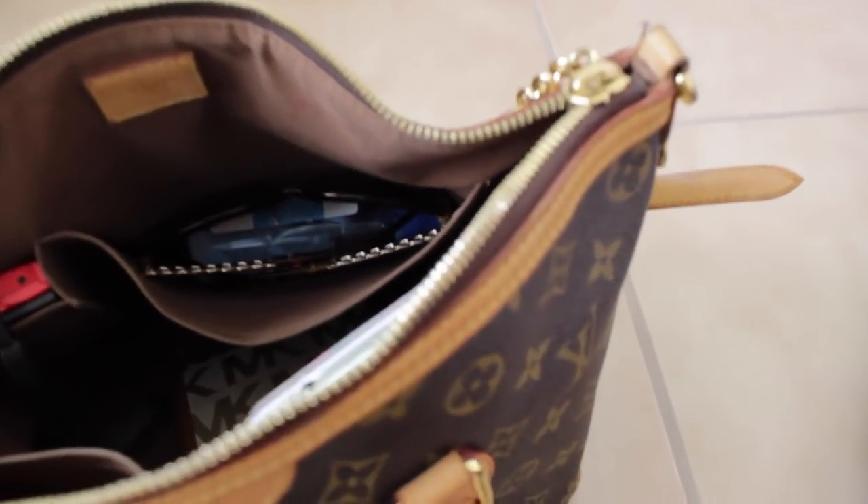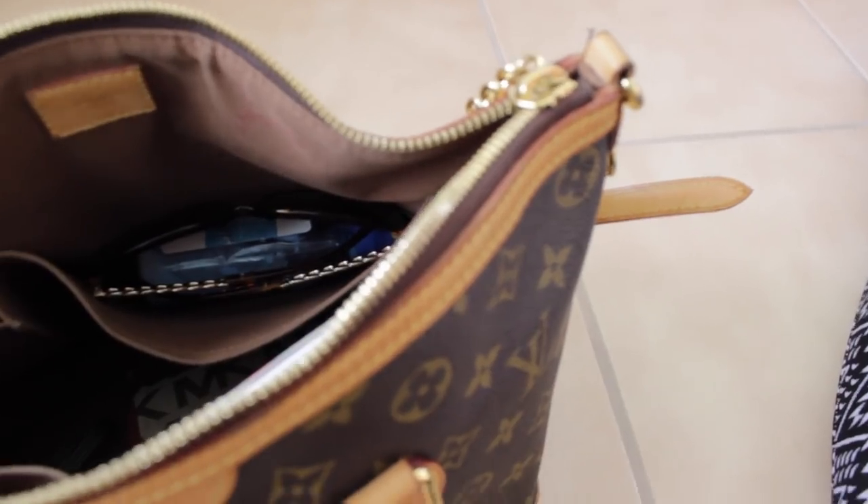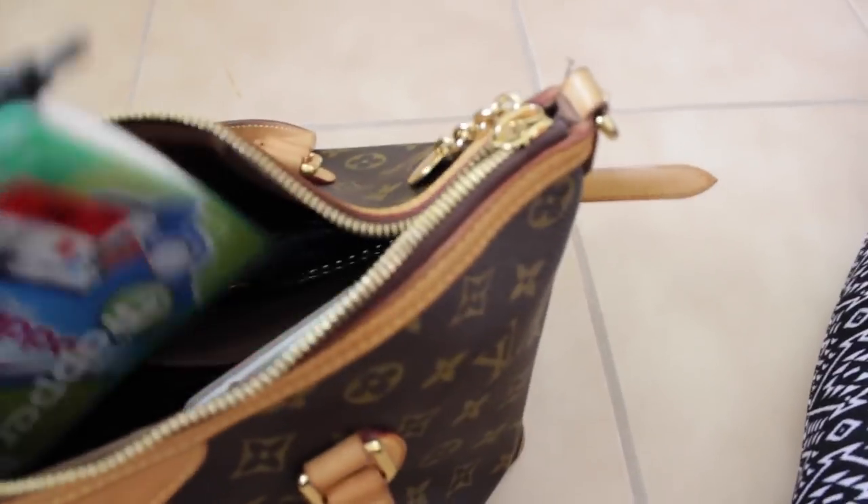That's everything in my purse for international traveling. Usually my purse has the same stuff even when I'm not traveling — nothing is really different from a normal day.